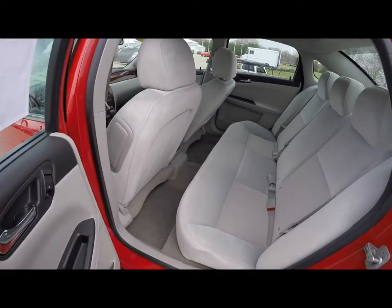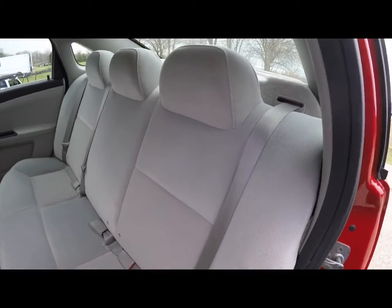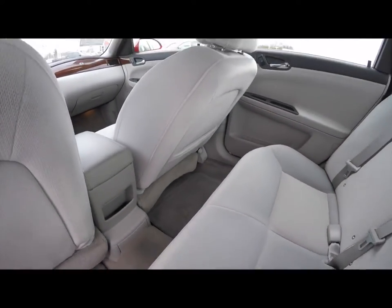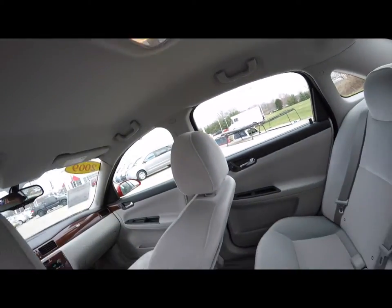Taking a look at the rear seat — it does seat three across with integrated head restraints on all three passenger seating areas. Rear seat passengers also have their own individual reading lights as well.